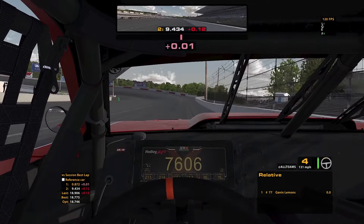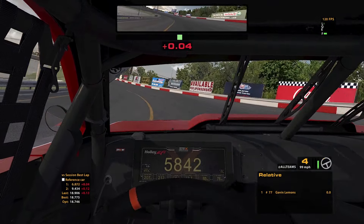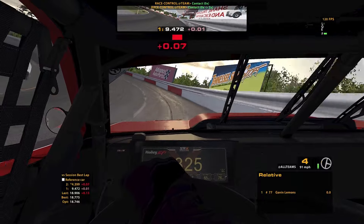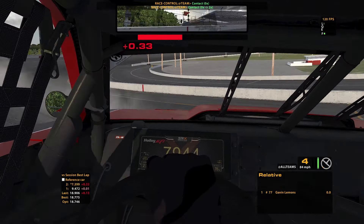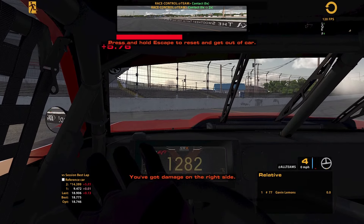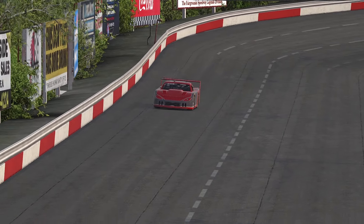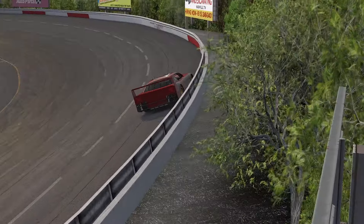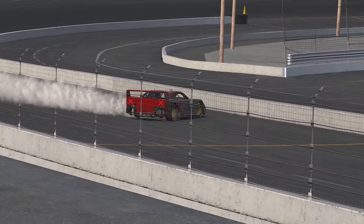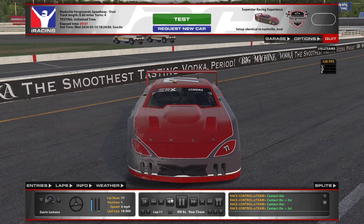So we'll just do some test laps here. This is just the fixed setup that it loaded automatically - it's very tight. See if we can get it loose. This has the new damage model as well. We got it loose that time - gunning it out of the corner. Very fun looking car, I think it's going to be a great addition. It just looks fantastic, you see it sitting high off the ground. Here's when I overdrove it. Need to get one painted up with some logos. What does the damage look like? Can't tell, I didn't get much I guess.